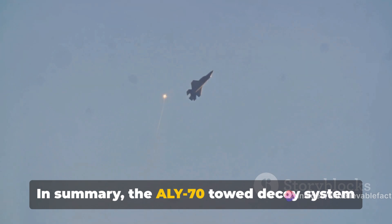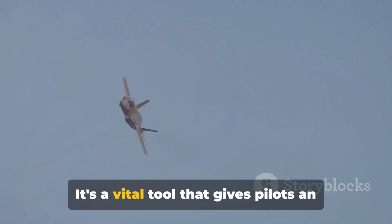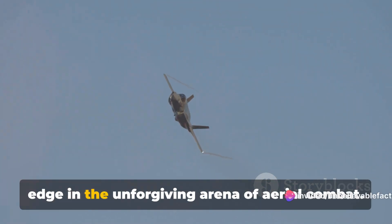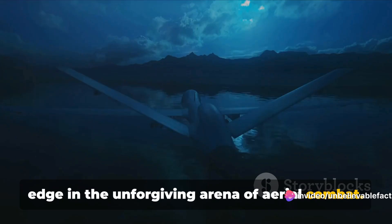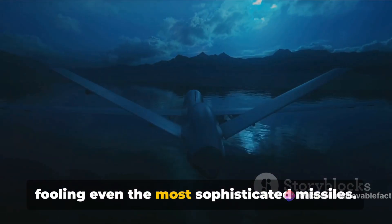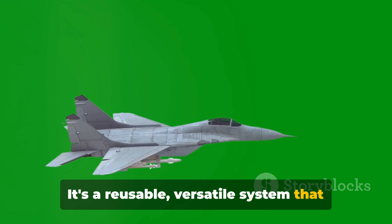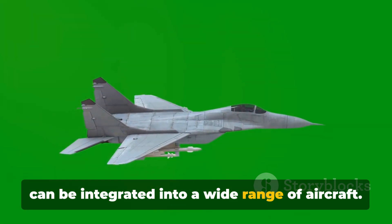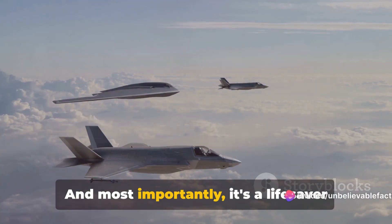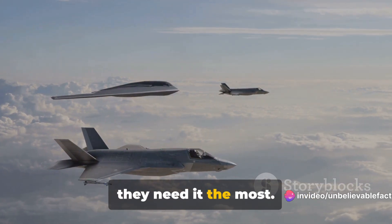In summary, the ALY-70 towed decoy system is a game-changer in the world of military aviation. It's a vital tool that gives pilots an edge in the unforgiving arena of aerial combat. It's a master of deception, capable of fooling even the most sophisticated missiles. It's a reusable, versatile system that can be integrated into a wide range of aircraft. And most importantly, it's a lifesaver that can protect our brave pilots when they need it the most.